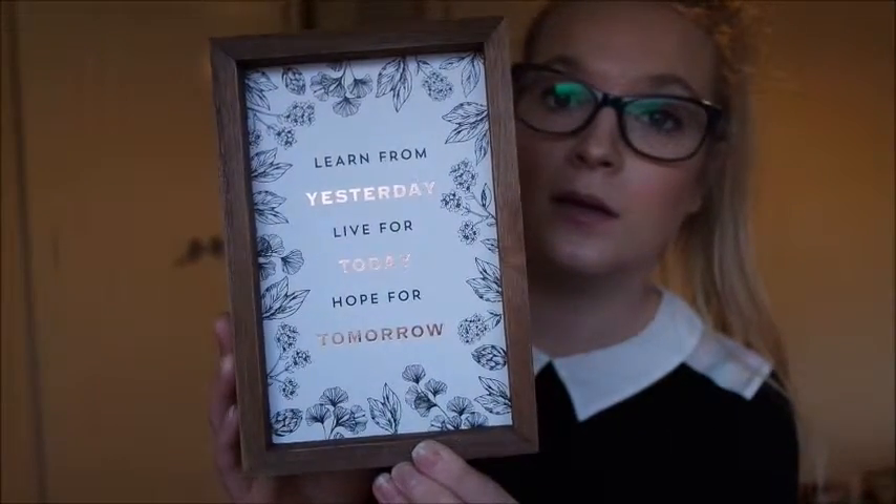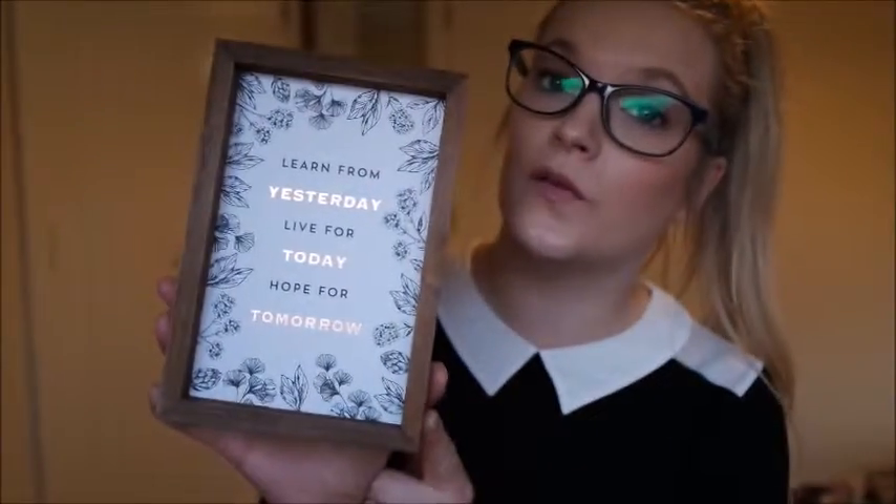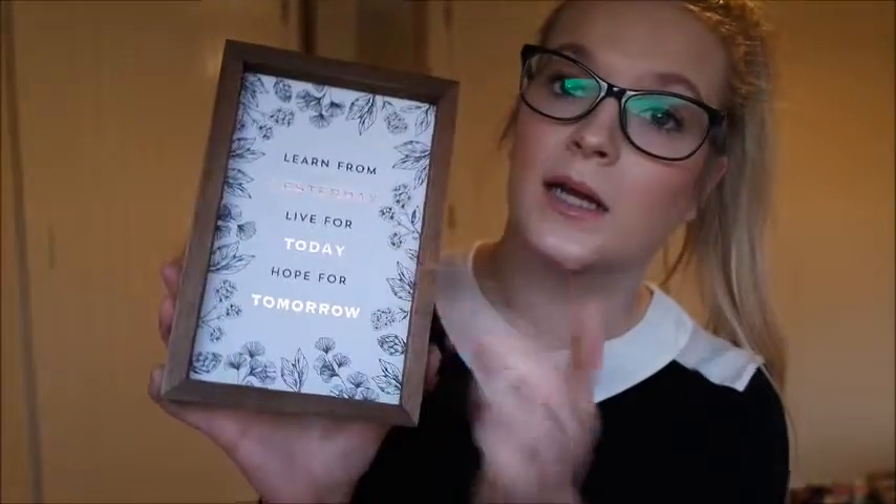I went to the Card Factory the other day to pick up some Christmas cards, and when I was browsing I found this really cute little quote. It says: 'Learn from yesterday, live for today, hope for tomorrow.' It's just the nicest little thing — I love quotes like that. It's in a really little wooden frame with some black and white flowers around it, and I love that the writing is in rose gold with black. It's going to sit on mine and Kieran's little unit in the living room eventually. And this was only £1.49 — so cheap. The Card Factory seems to do some quite nice little homeware things.